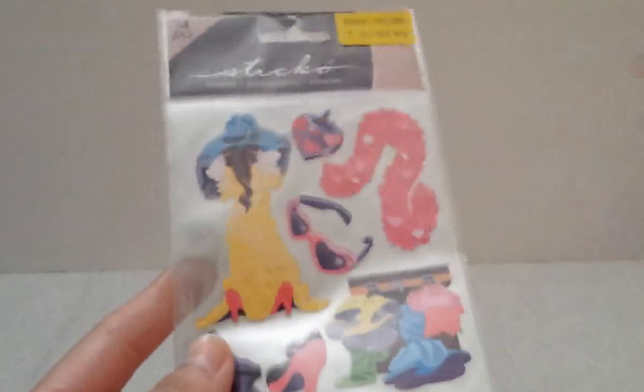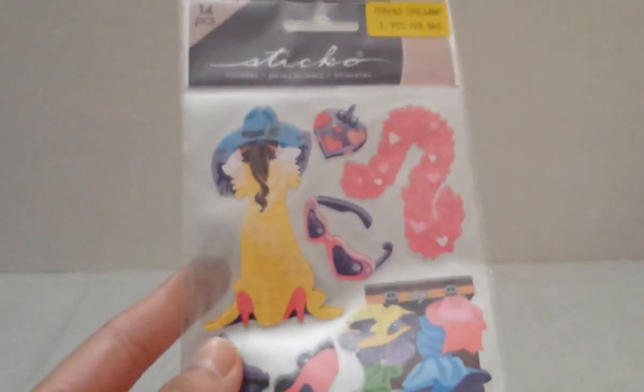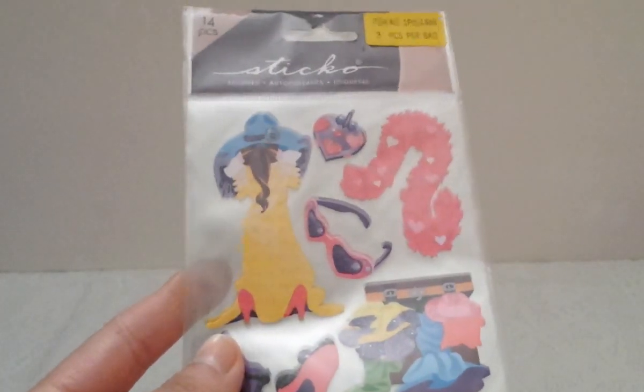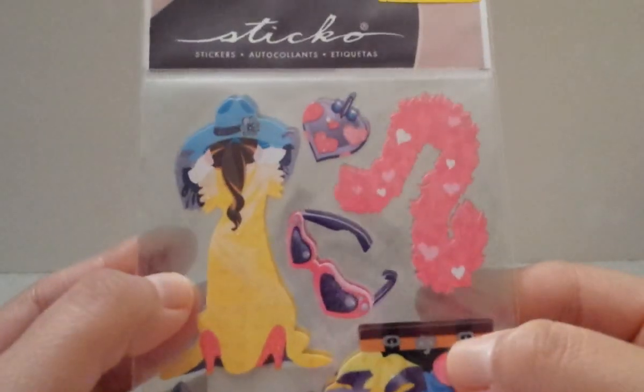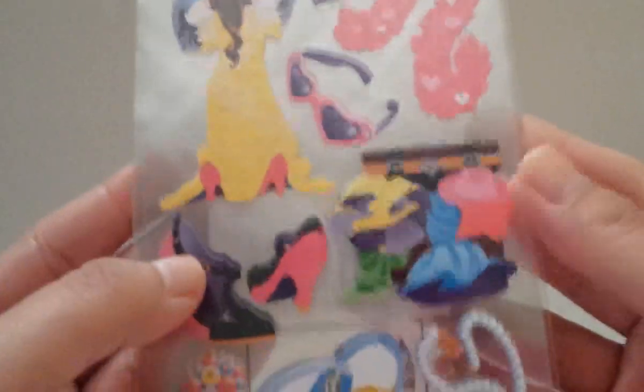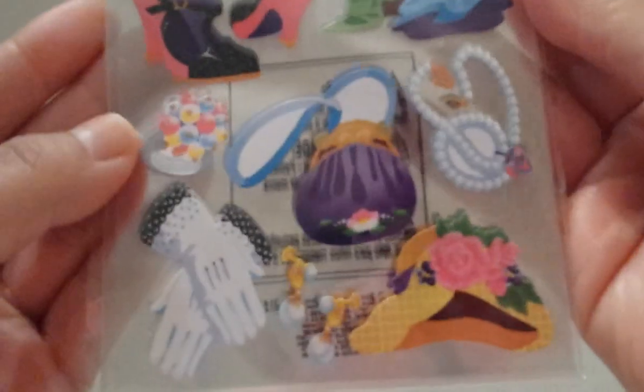Now moving on to the 99 Cents Only Store. From there I picked up these stickers for my daughter, for whenever she does crafts. This is 14 pieces by the brand Sticko, only 99 cents. They look very very cute and pretty.